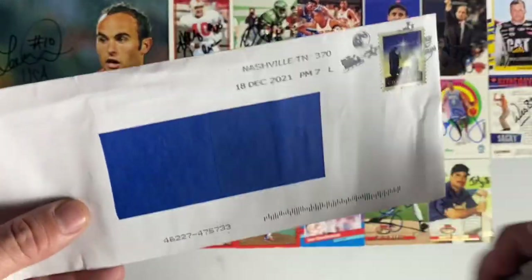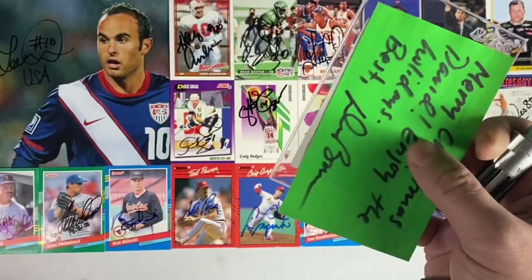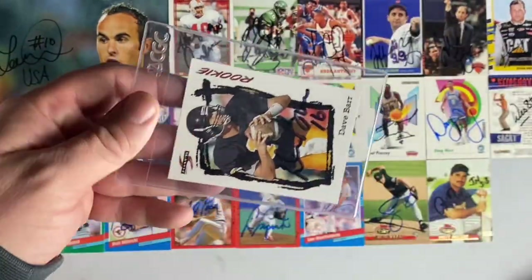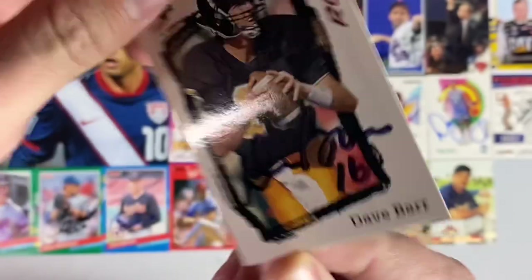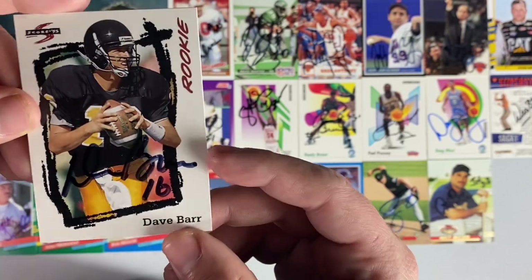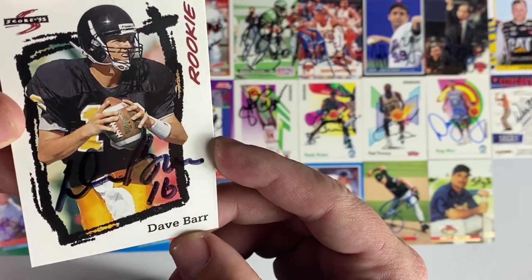This return came with my name written on it, so I was kind of confused. 'Merry Christmas David, enjoy the holidays. Best — Dave Barr,' who signed this rookie score card from 1995. I'm not sure what happened with my self-addressed stamped envelope, but not a big deal. Still thankful that he took the time to sign and also used his own stamp. Thank you Mr. Dave Barr.